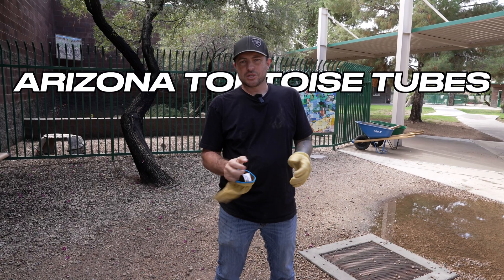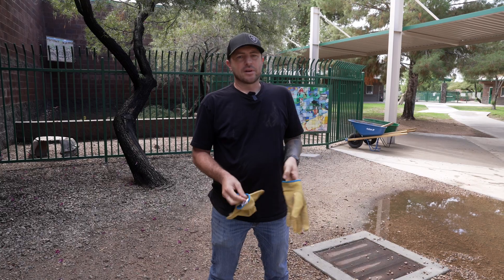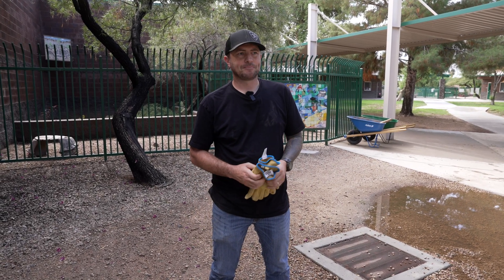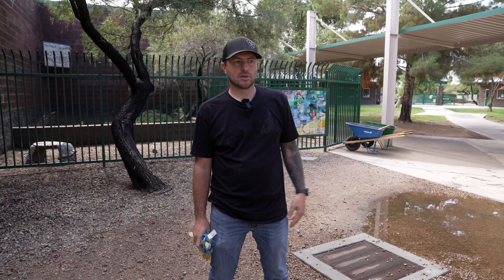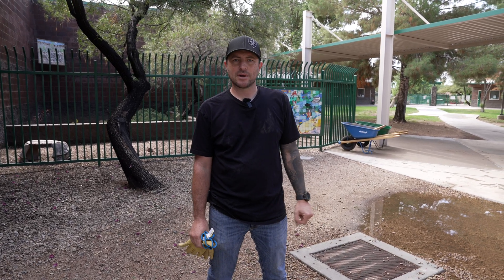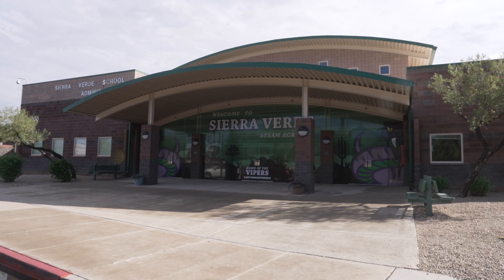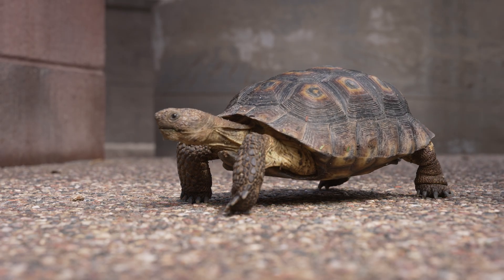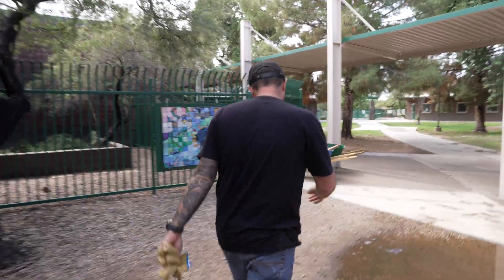Hey guys, my name is Jared with Arizona Tortoise Tubes. We're here in Arizona — we build tortoise enclosures and sell the tubes for the enclosures. Every year I like to do a giveaway to promote adoptions from the Arizona Game and Fish Tortoise Adoption Program for Sonoran Desert Tortoises. This school entered, they were chosen, and we wanted to give back to these kids. They have a tortoise here that doesn't have a proper burrow and we're going to come see if we can make it a lot better for him.